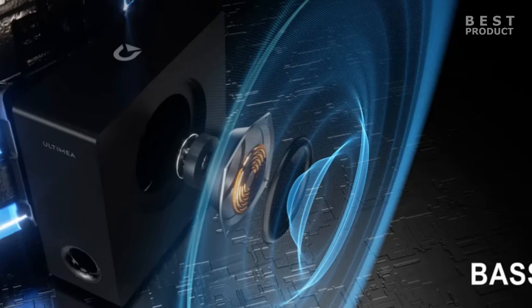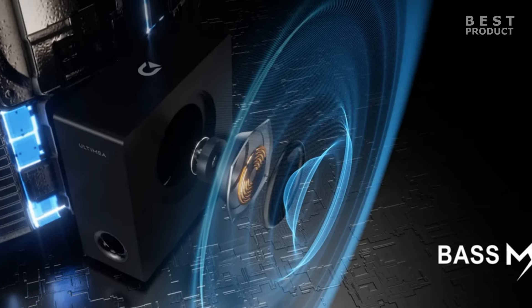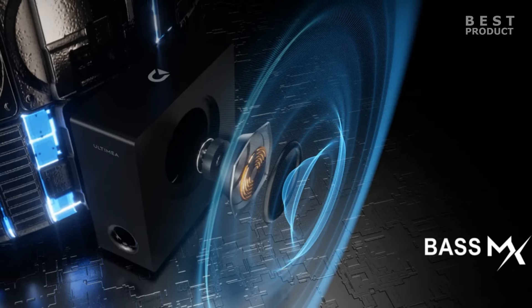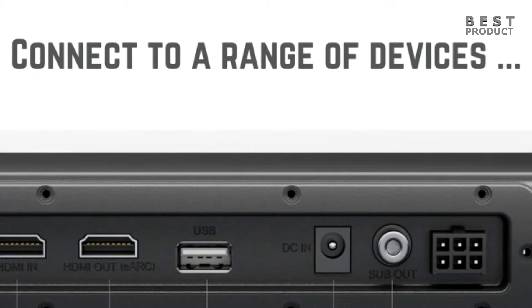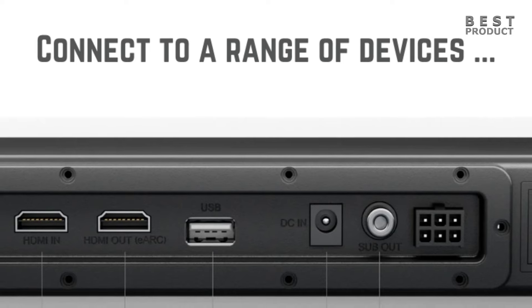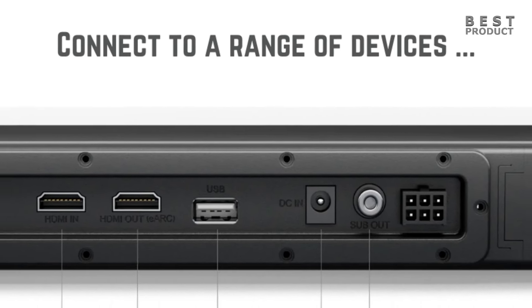The soundbar uses Dolby Virtual Atmos technology, which analyzes the spatial information of the audio and creates virtual sound sources that simulate overhead sound. The S70 supports HDMI eARC, which enables high-quality audio transmission from your TV to the soundbar. This means you can enjoy Dolby Atmos content from streaming services like Netflix, Amazon Prime Video, and Disney Plus without any loss of quality.